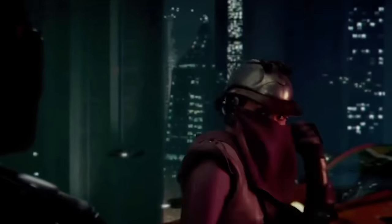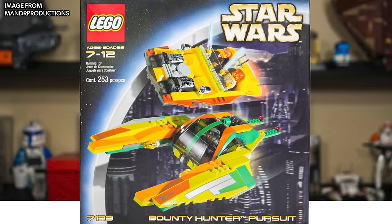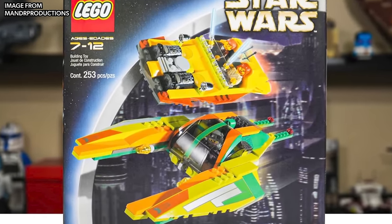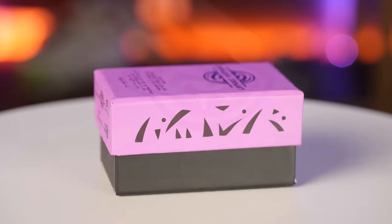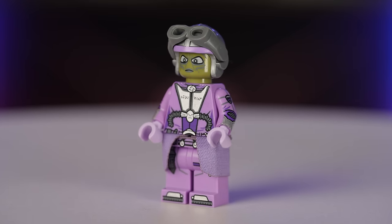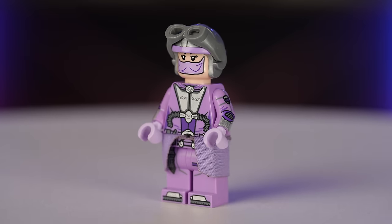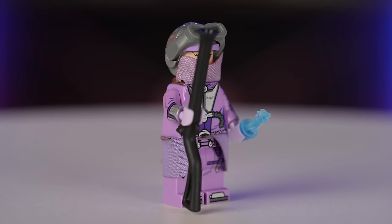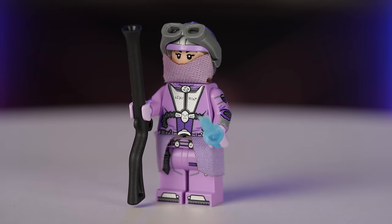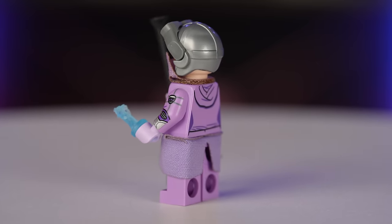Next up, I have a character that we've seen from LEGO before. Zam Wesell made an appearance in the 2002 Bounty Hunter Pursuit set, but the custom I have from Mayday Figs is just on another level. I got beautiful custom packaging when this figure came in the mail — top-notch presentation. The figure comes with a second head, custom cloth pieces, the best pad printing I've seen from anyone, and it was sold for $36, which is a great price for everything you get. I've actually got an extra one of these that I'm going to be giving away soon on my Instagram, so head over there and give me a follow so you don't miss out.